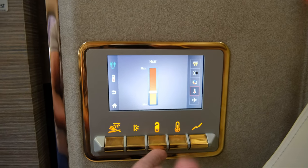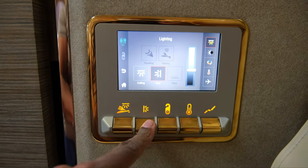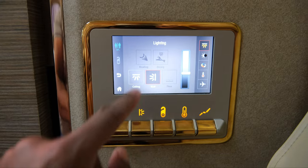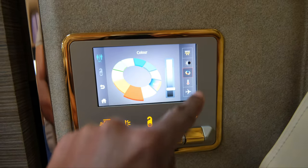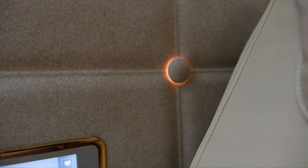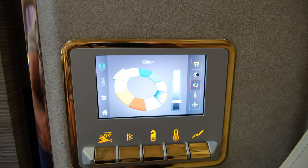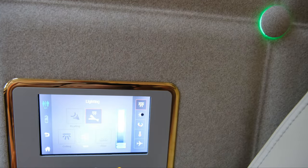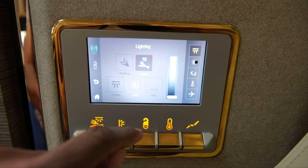I'll show you the different lights a little bit more later. You can have different lights on and change the color of the lights. They change the color of the little beads around the suite that have the lights, as you can see. It looks a lot better in the dark when you have the lights out to really see the different color options for the mood lighting in your suite.